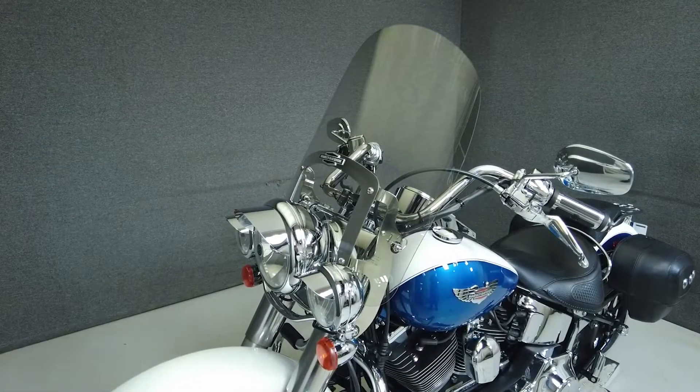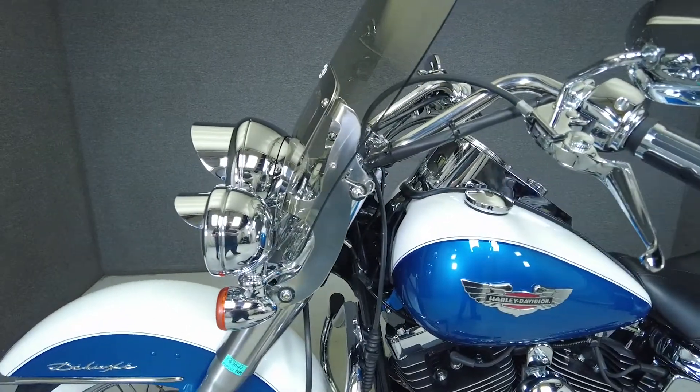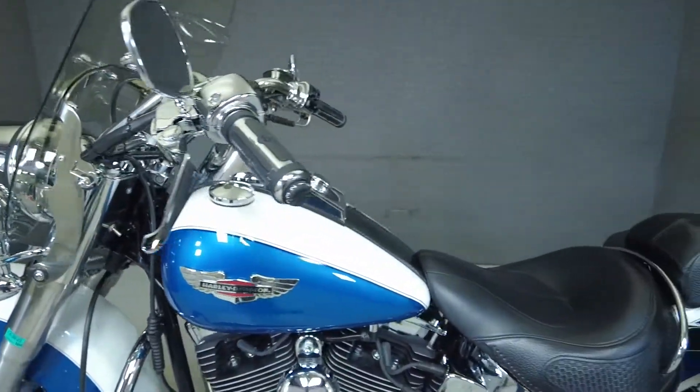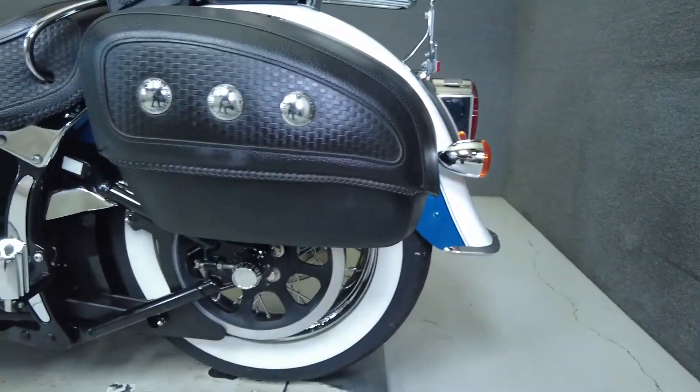But this retro styling is only skin deep and it delivers thoroughly modern power with its 88 cubic inch V-twin motor putting 86 ft-lbs of low-end torque through a 6-speed transmission. It weighs in at 697 lbs and has a lower seat height of 24.5 inches.